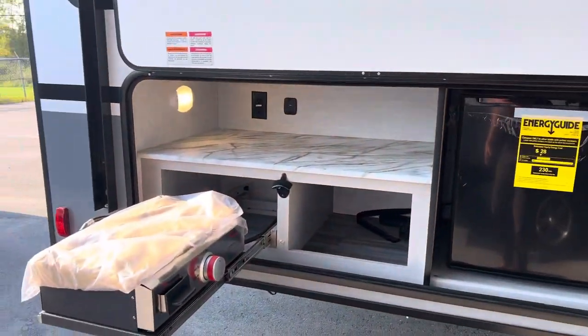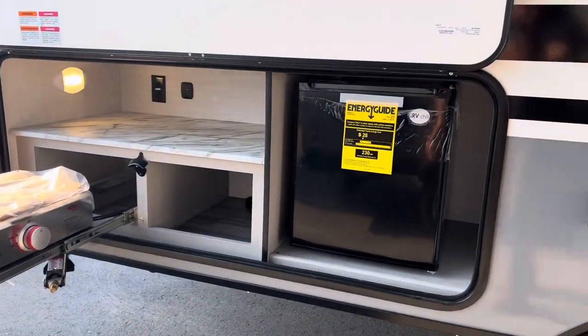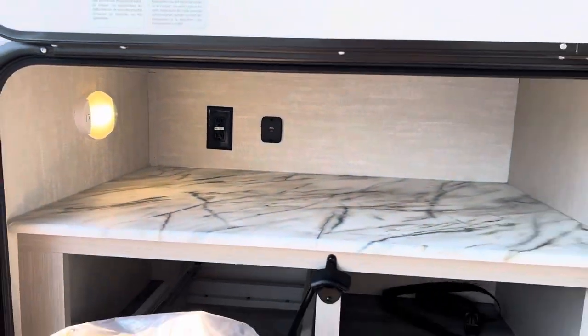It does come with the outdoor kitchen, and it comes with the new griddle. We have the fridge as well, also two motion lights, a 110 jack and charging station, and the bottle opener.